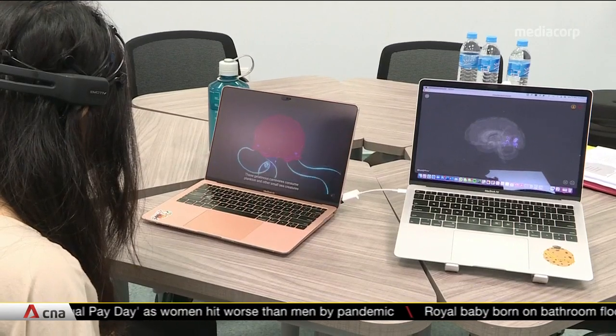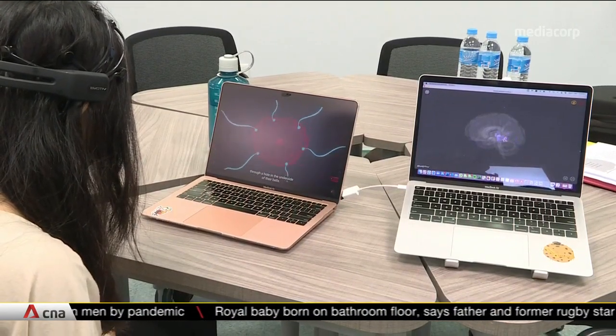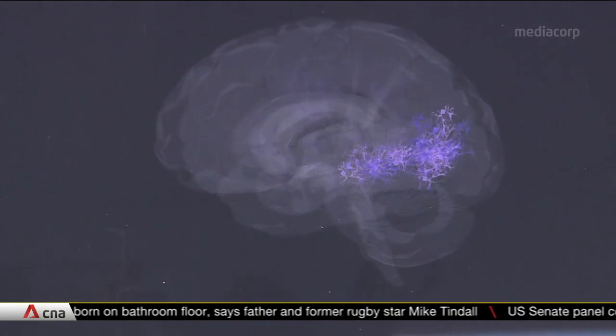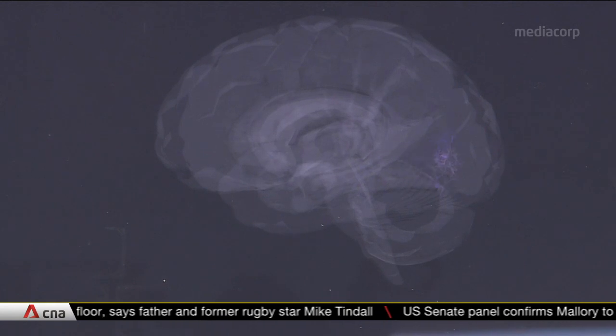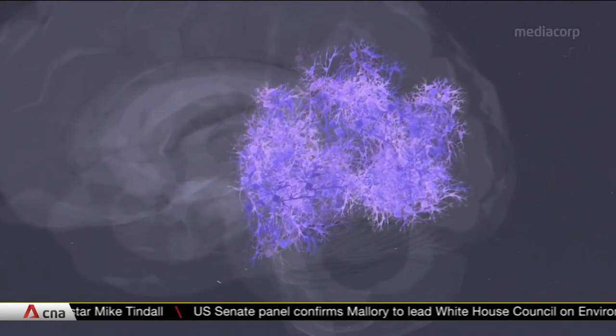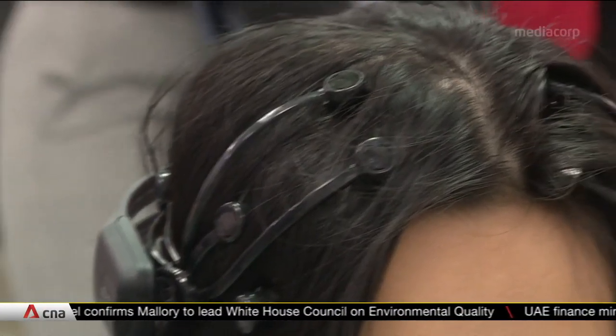The back part of the brain, the area responsible for a person's sense of sight, is being activated as they watch a video. How hard the brain is working can be seen too, with brighter spots indicating a higher level of activity. All this information comes from this device, which functions like an MRI for the brain.